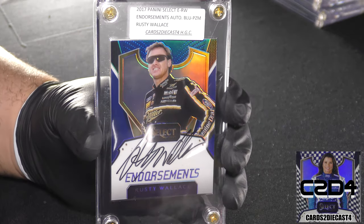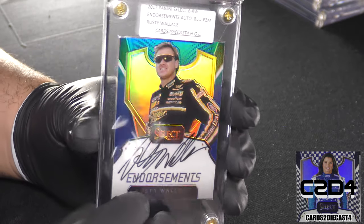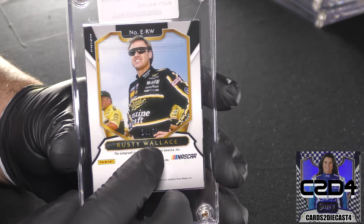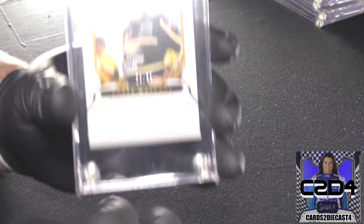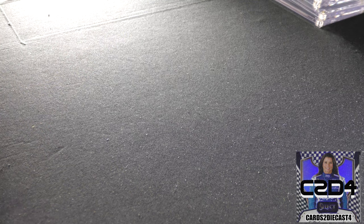And then we have Rusty Wallace — Rusty Wallace in that classic Miller Genuine Draft uniform. Really don't know what else I could add to this. Another standard print run, 24 of 50.